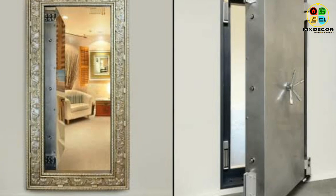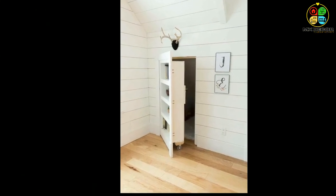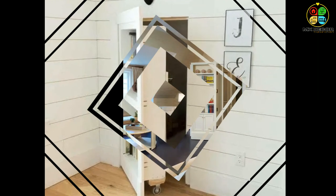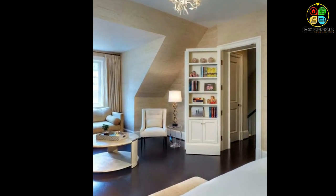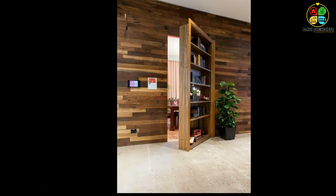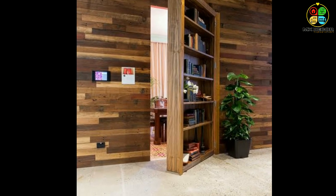A door may be a basic element in your home, as it plays an essential role in the privacy of your home. But a door can be more than just a utilitarian feature — it has the potential for more unique applications, such as hidden doors for a seamless, elegant design in a space.